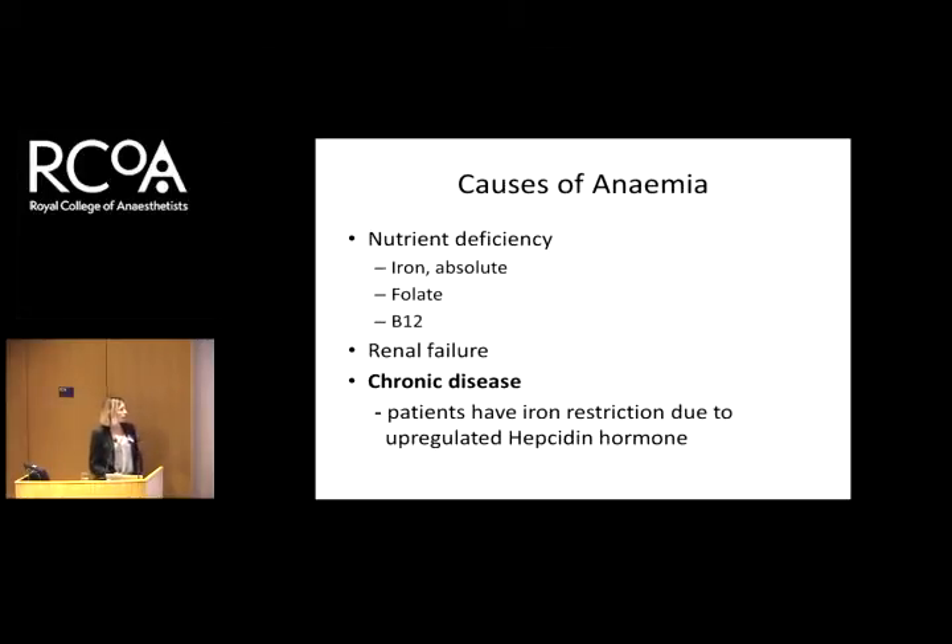Going back to causes, these are the common causes we see. Nutrient deficiency — iron is by far the most common cause for that. And of course, that umbrella term of chronic disease. In these anemias, it's an iron restriction anemia — these patients have dysregulation of hepcidin hormone, which prevents them from taking up iron from the GI tract.